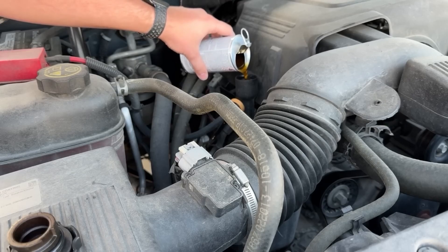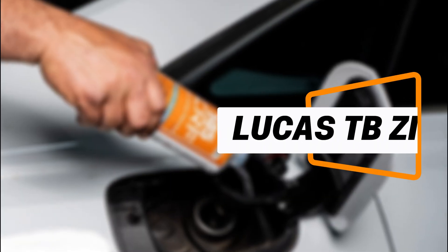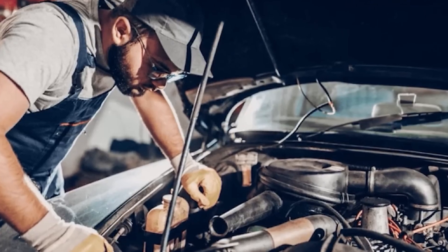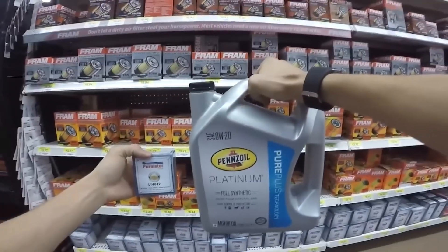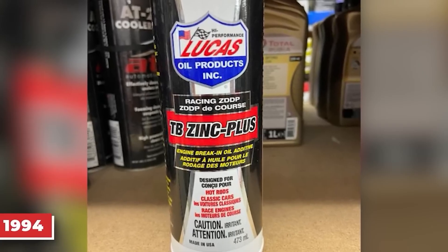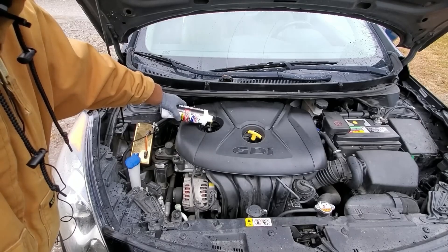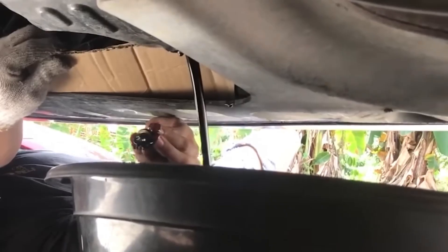Unlike some additives that offer immediate results, BGMOA is about long-term protection and consistent engine health rather than instant performance changes. Lucas TB Zinc Plus is a specialty additive formulated for older and classic cars, particularly those with flat tappet camshafts that require higher levels of zinc and phosphorus for proper lubrication. By boosting ZDDP levels to over 5,000 parts per million, it provides the extra wear protection needed for racing engines, vintage cars, and pre-1994 vehicles. However, it is not suitable for modern engines, as the high zinc content can damage catalytic converters if left in the oil too long — in such cases, it should only be used temporarily and drained quickly.